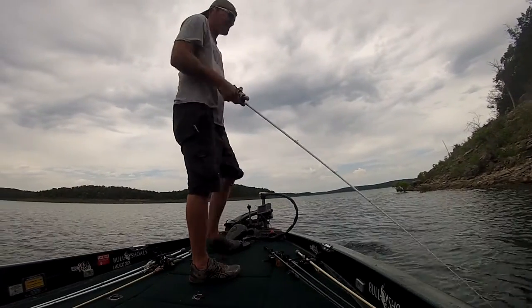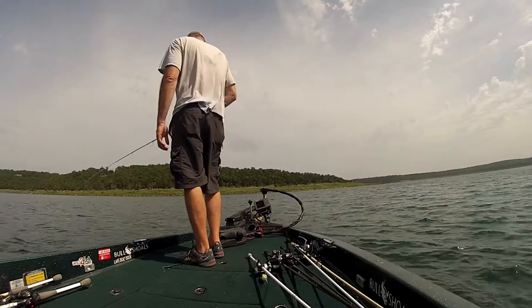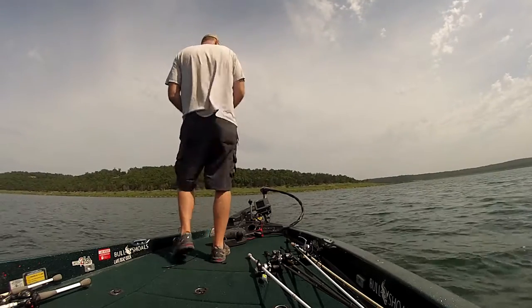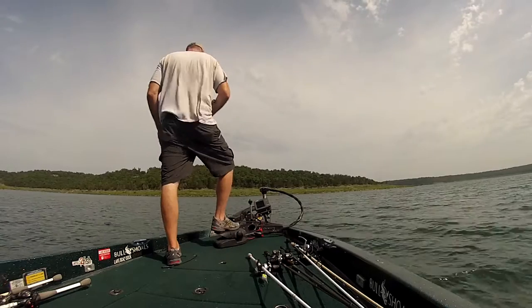The spoon bite has been pretty good when they're generating the water. The Army Corps has been generating water almost daily — usually every afternoon they've got it running, and it's like a light switch. Those fish will just start going if you're on them.